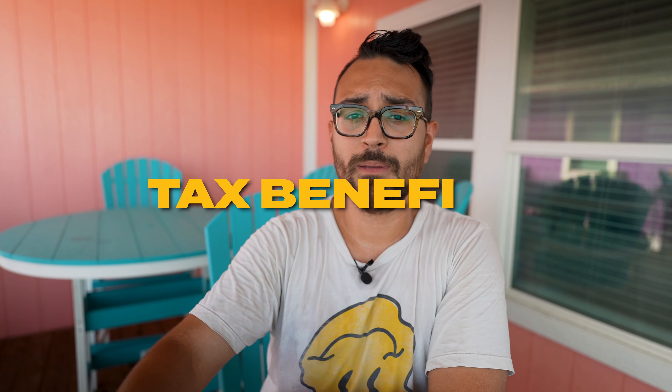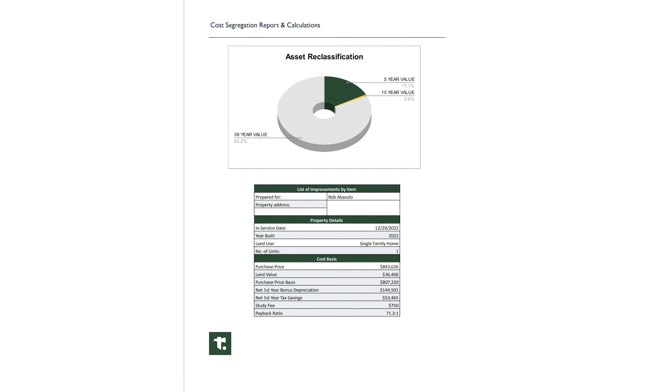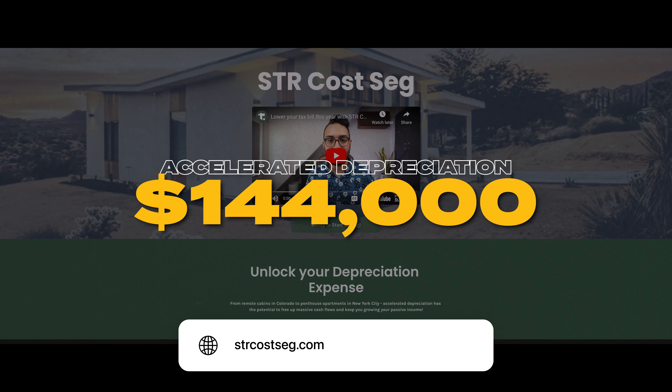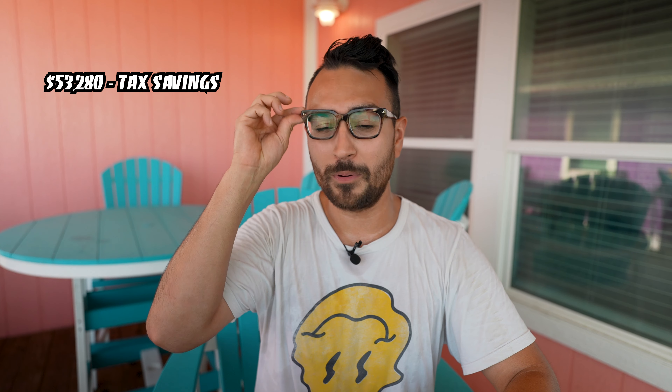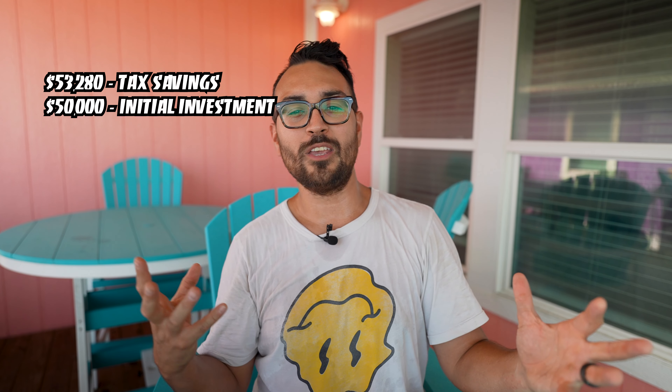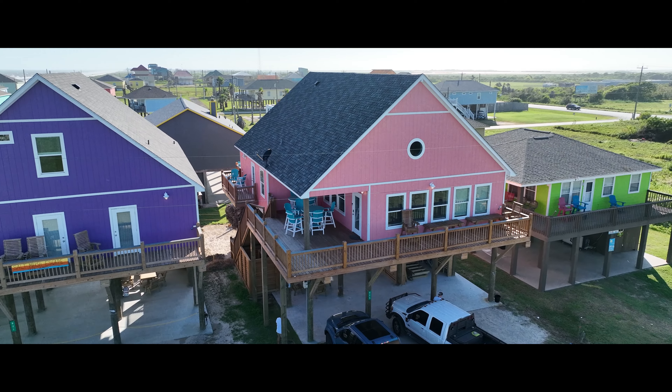Even if I break even, there are also the tax benefits of owning this as a short-term rental that I self-manage, meaning I qualify for the short-term rental loophole. If I run a cost segregation report through my company, strcostseg.com, I'm getting $144,000 of accelerated depreciation, which comes out to about $53,280 that I'm saving in taxes because I own and self-manage this property. So not only did I put $50,000 into this property, I'm saving $53,280 in taxes — in a really wacky way, I kind of wrote off my down payment. Regardless of whether it breaks even or makes a profit, I'm getting all the money back through accelerated depreciation, meaning I basically got this house for free.